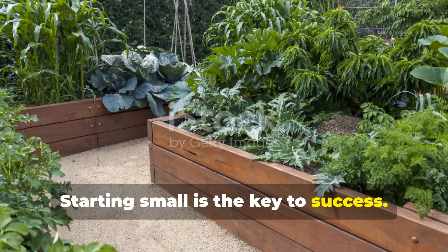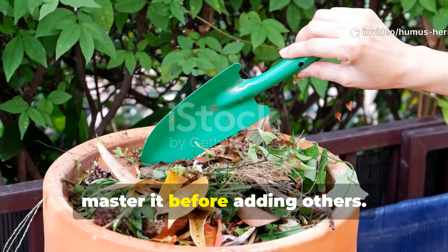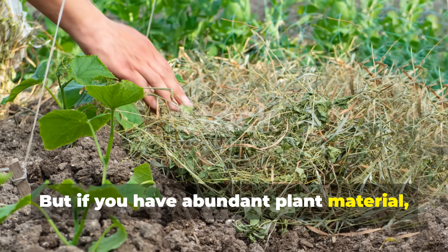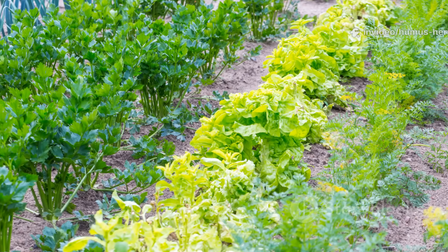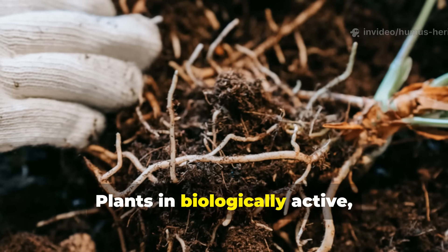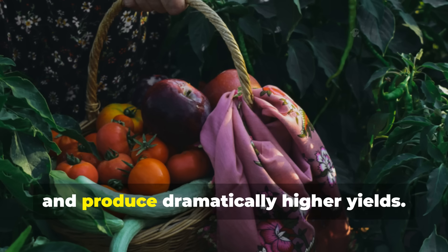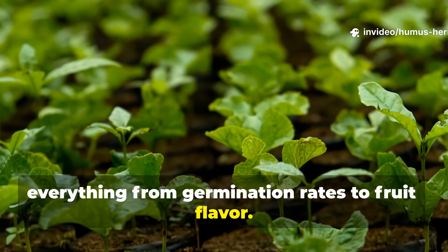Starting small is the key to success. Choose one technique that resonates with your situation and master it before adding others. If you're short on space, vermicomposting might be your entry point. But if you have abundant plant material, chop and drop offers immediate impact with zero investment. The results will speak for themselves within a single growing season. Plants in biologically active, well-amended soil develop deeper root systems, resist pests and diseases more effectively, and produce dramatically higher yields. You'll notice the difference in everything from germination rates to fruit flavor.